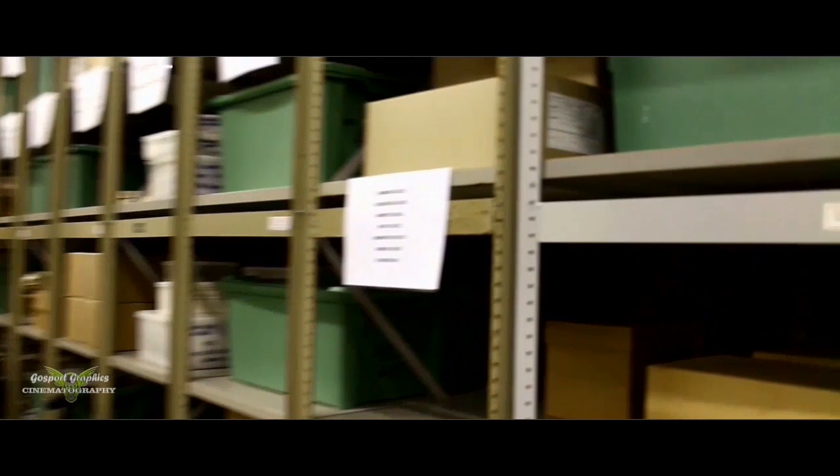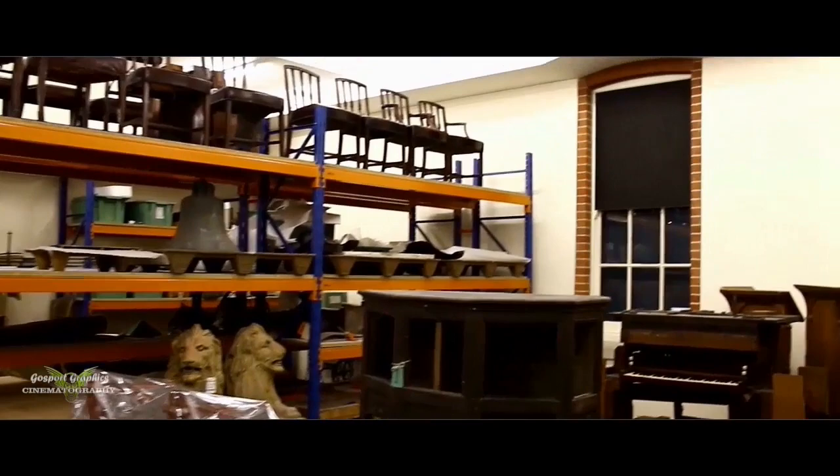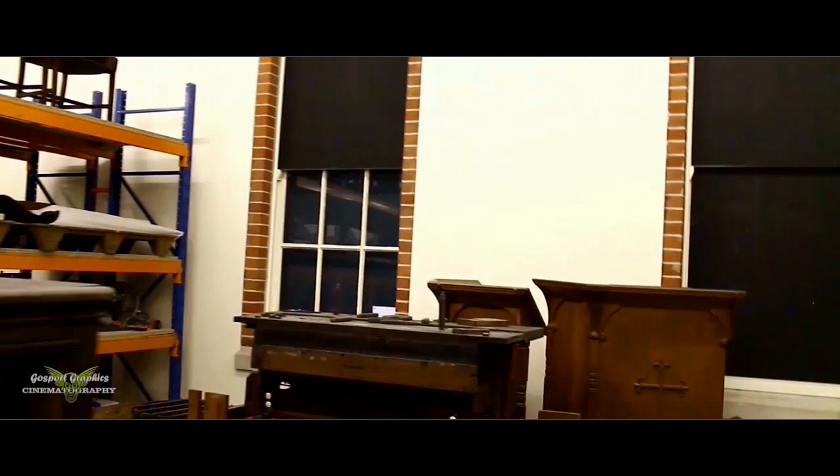My name is Pam Braddock. I work at Fort Brockhurst for English Heritage, looking after the site and the collections here. This is one of the main stores at Fort Brockhurst and it contains archaeological, architectural and historic objects relating to English Heritage sites in Hampshire, Oxfordshire, Berkshire and Buckinghamshire, with a few from Kent, some from the Isle of Wight.